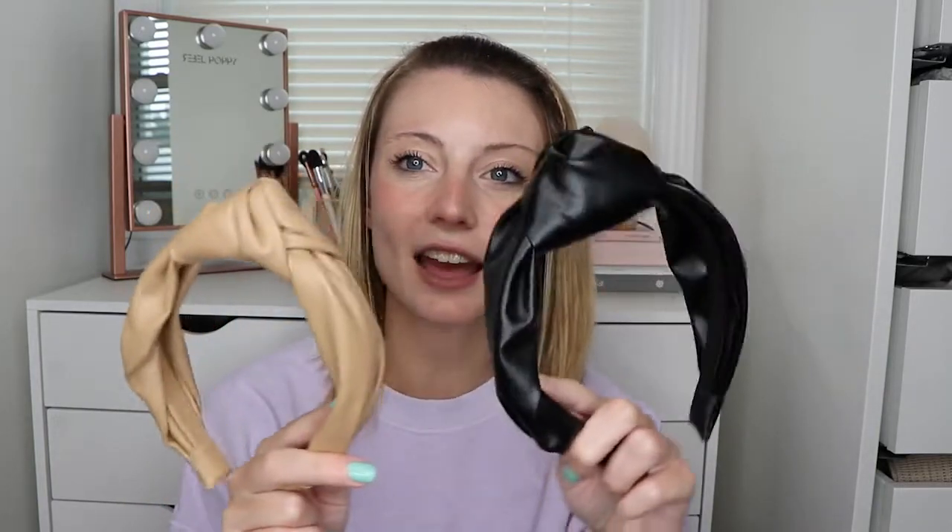Next are these vegan leather knotted headbands — these are from their city collection; this one specifically is New York. I absolutely love these. I love the knot detail on top and that they're vegan leather — they look so sleek. I've personally had a problem with headbands hurting behind my ears and giving me headaches my whole life, but these can last in my hair all day long without any issue. I love that they're neutral and match with seriously anything — they're so super cute.